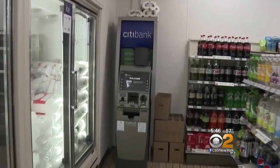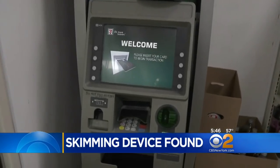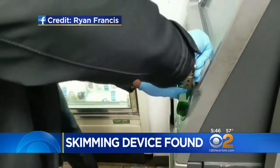When Ryan Brady walked up to this ATM, everything looked fine to the naked eye, but he had an inclination to check it out anyway — and it's a good thing he did.